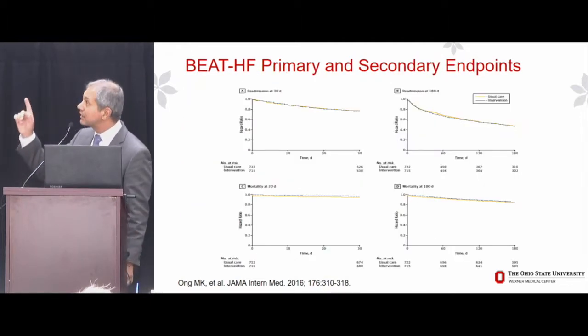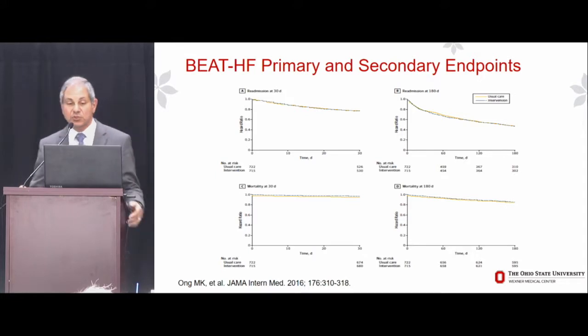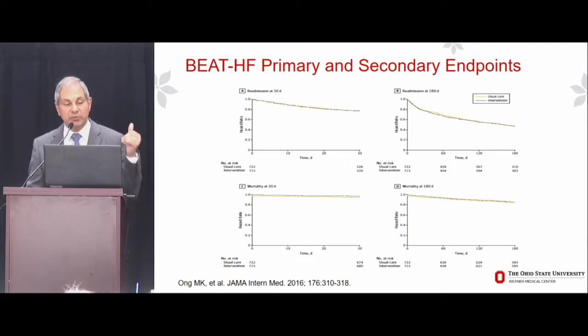How did it turn out? The primary and secondary endpoints of BEAT-HF — readmission at 30 and 180 days, mortality at 30 and 180 days — showed absolutely no difference between the telemonitoring arm and the control arm. So perhaps after three decades of pursuing this approach to managing heart failure patients, it's time to do something different.